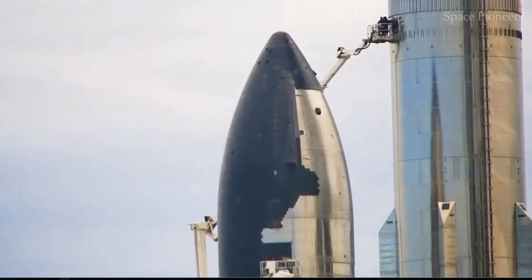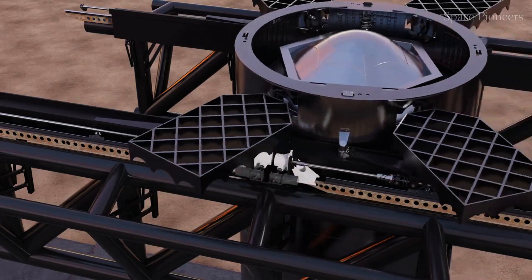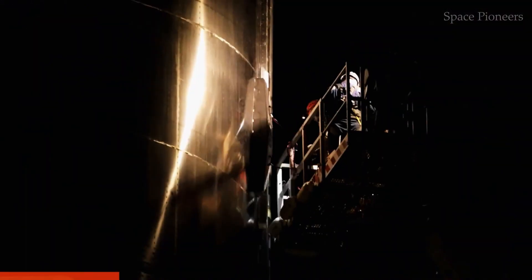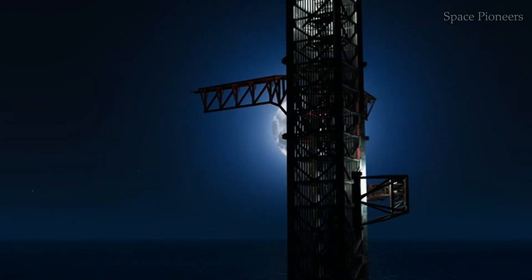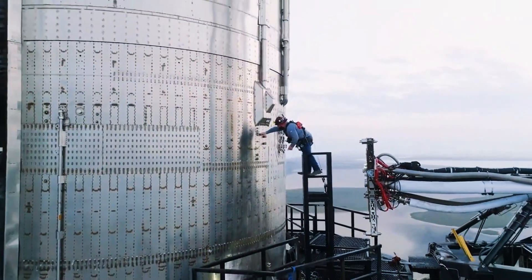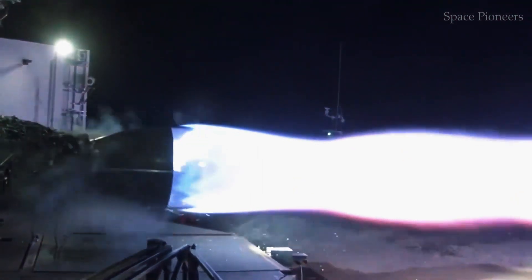As we count down to liftoff, one thing is clear: Flight 7 is a turning point. It's a moment where ambition meets reality, where theory is put to the ultimate test. Success would be a testament to SpaceX's vision and engineering prowess, while failure would offer lessons just as valuable, albeit harder to digest. Either way, this mission will go down as a defining moment in the Starship program. It's a reminder that progress isn't linear, and that pushing the boundaries of what's possible always comes with risks. But it's those risks, and the courage to take them, that drive innovation and propel us toward the stars.